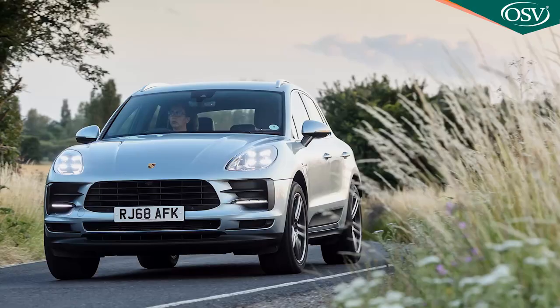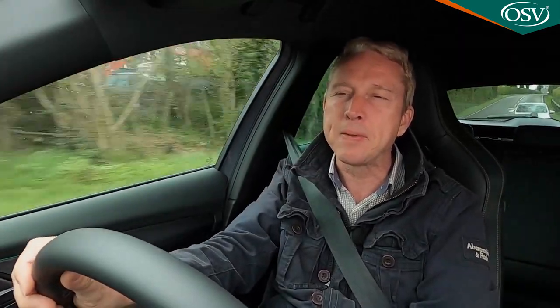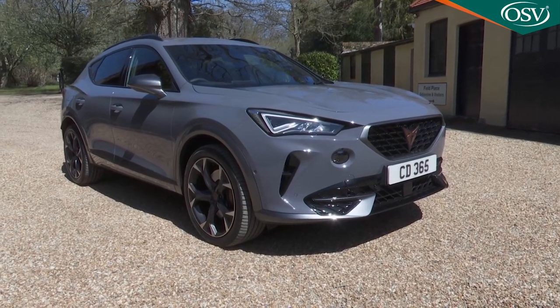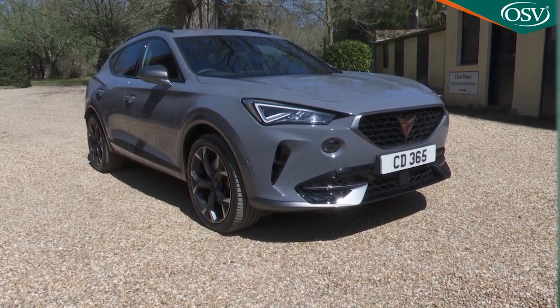Would I prefer a Porsche Macan instead? The obvious answer is yes, before a few realities set in. You'd need a Macan S costing £10,000 more to get near the performance of the 310 PS Formentor, and that Porsche would probably add £15,000 to your budget if equipped to a comparable spec. At which point this Cupra starts to look very attractive — and if you agree, you need to try one. Surprises are in store.